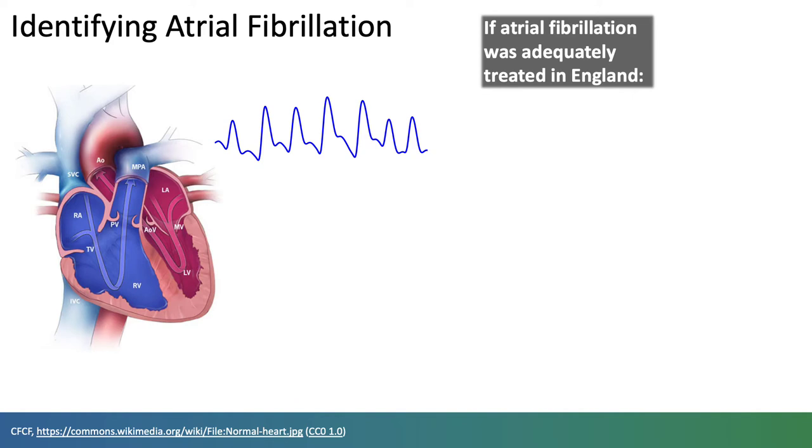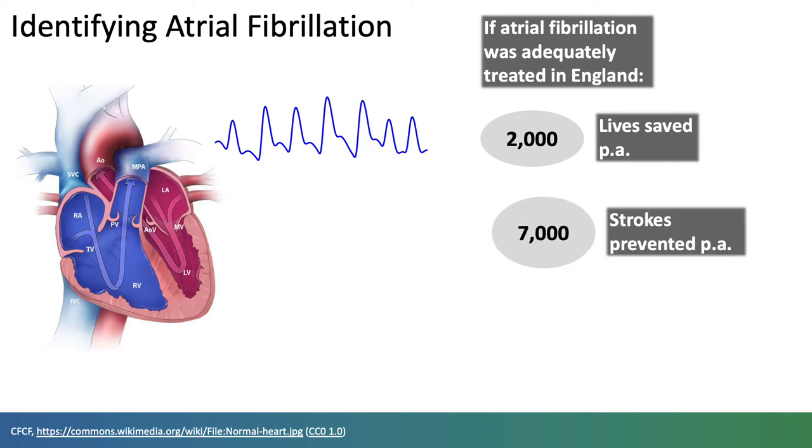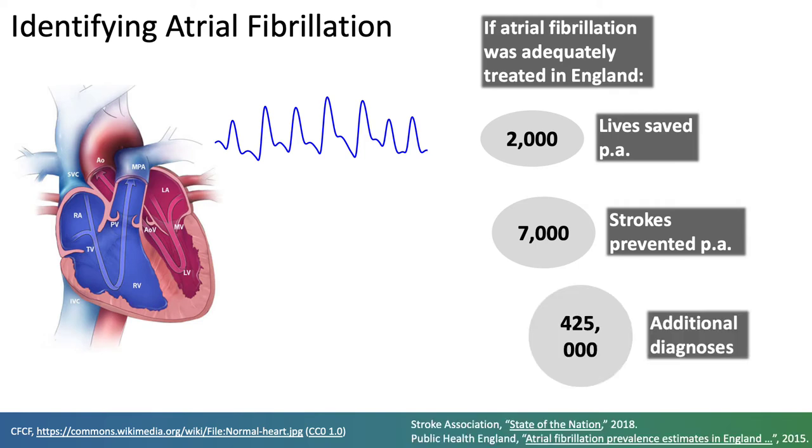If it was adequately treated in England, then it's estimated that 2,000 lives would be saved per year, 7,000 strokes would be prevented, and an additional 425,000 diagnoses would be made.